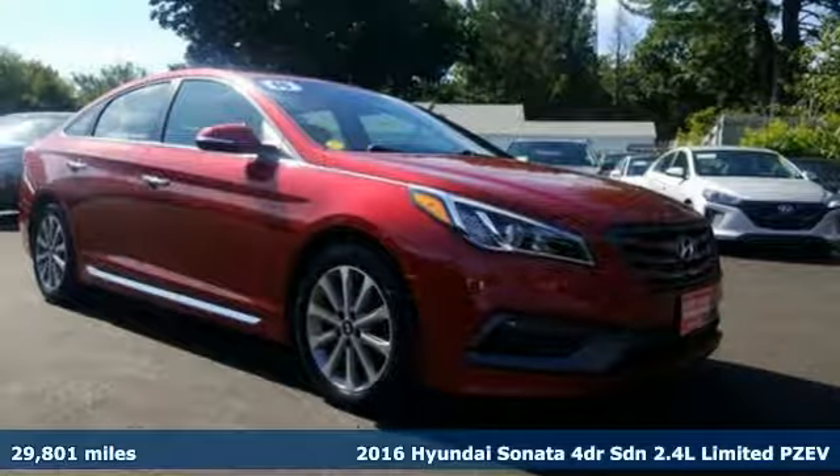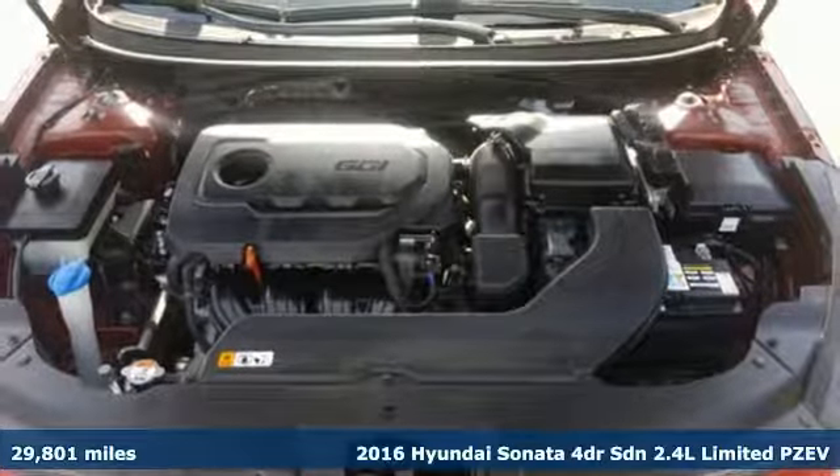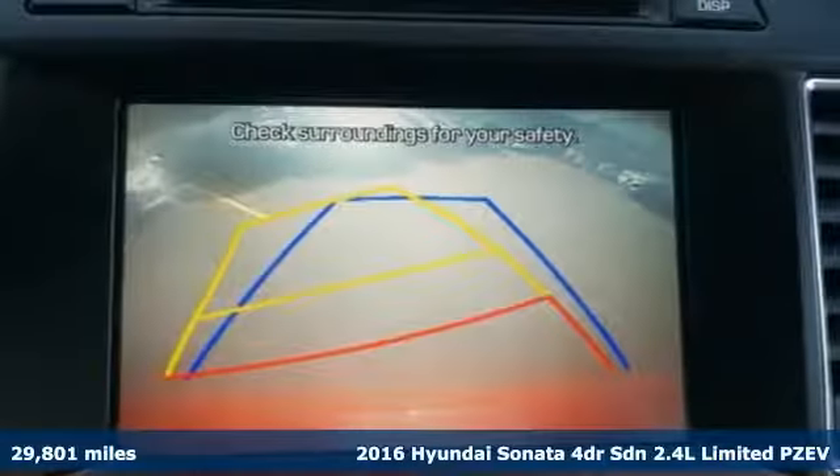It's a 2016 Hyundai Sonata. With a feel as good as it looks, it's a mid-size sedan on the outside and a luxury car inside.